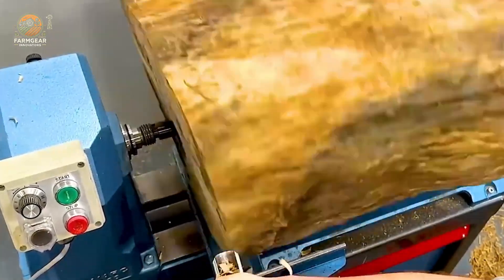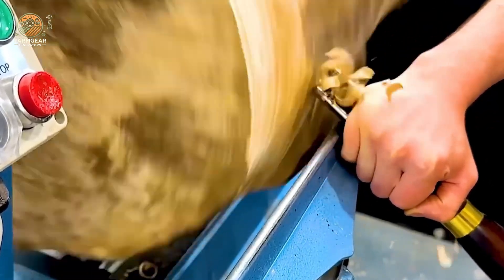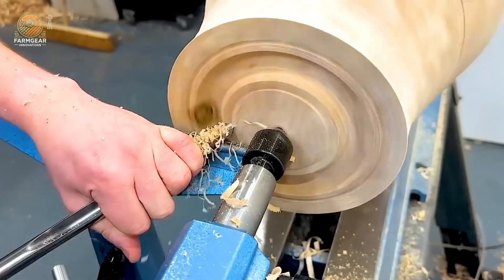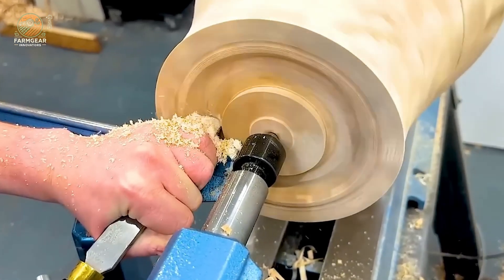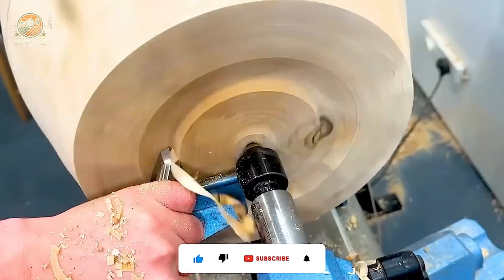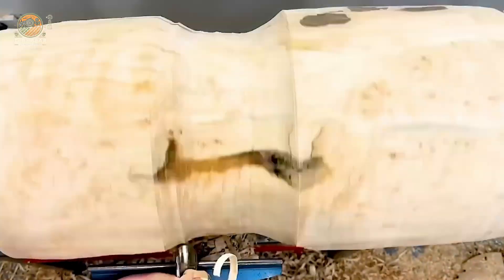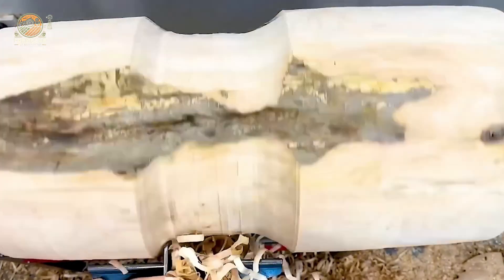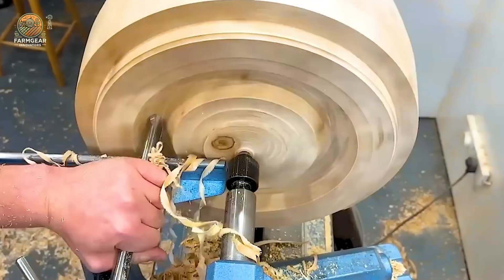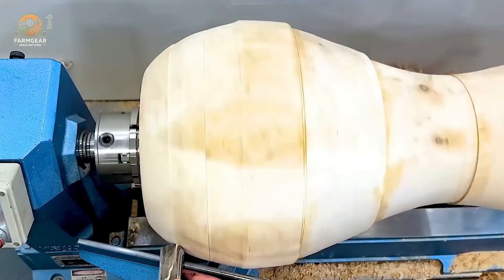Now let's talk about craftsmanship. The KPLA machine, with its powerful engine system, ensures precise and perfect shaping of wood. Craftsmen then meticulously refine every detail, creating finely crafted products with high artistic value. This combination of modern machinery and craftsmanship results in stunning pieces, like a million-dollar wooden vase.